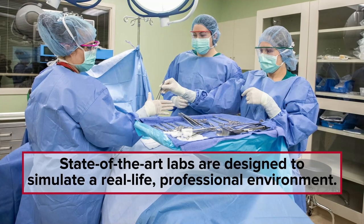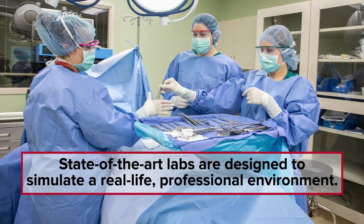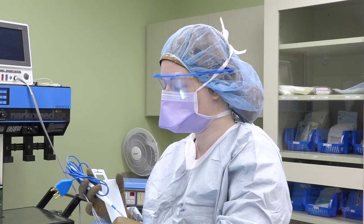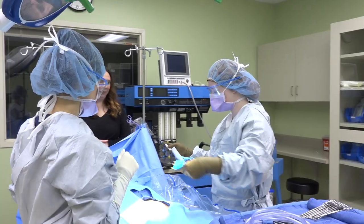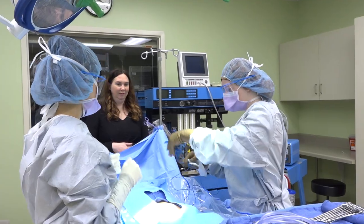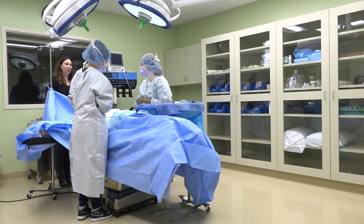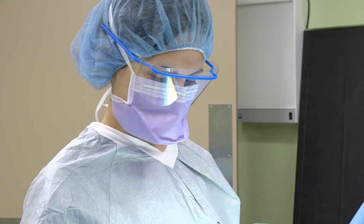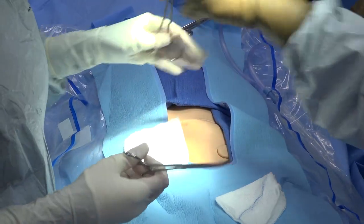Repeated practice gives you consistency and repetition so that students build strong skills before they work with actual patients. It definitely is a lot more intense than I thought it was going to be, but I really like getting the hands-on because that's where I learn better. This is one of the labs we have — we have the patient back there on the table, which gives us a feel of what we can expect in the real world.